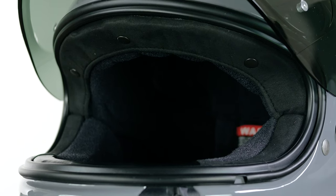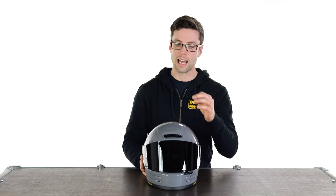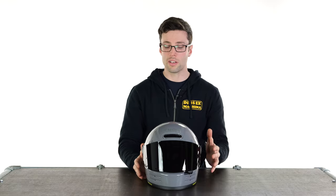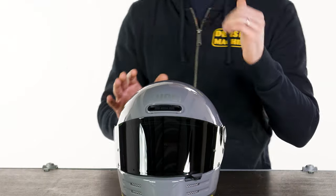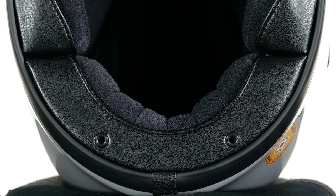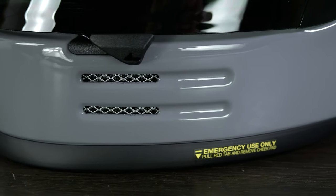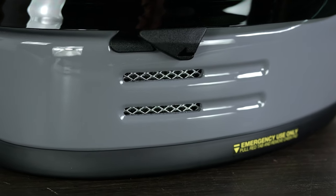One of the first things that impressed us with the Glamster originally is the fact that they've managed to put in so much practicality but hide it in such a clean looking helmet. You've got loads of vents across it — you have these vents on your forehead which you can open or close, and you have the exhaust vents around your neckline so it tracks over the top of your head. You've also got vents at your chin; those aren't closable but they are at least on the sides of the helmet, so they're not directly into your face.